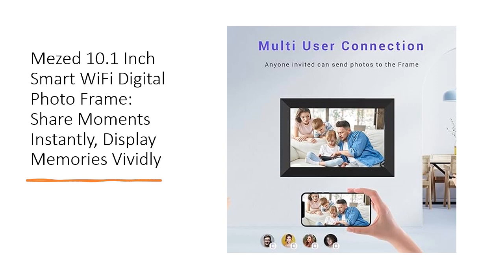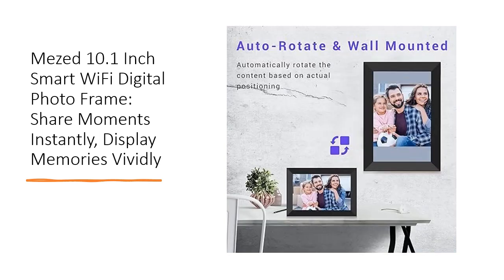Enjoy the flexibility to upload, withdraw, and manage pictures or videos seamlessly via the app. This Wi-Fi-enabled digital frame isn't just about display — it's a multifunctional device.